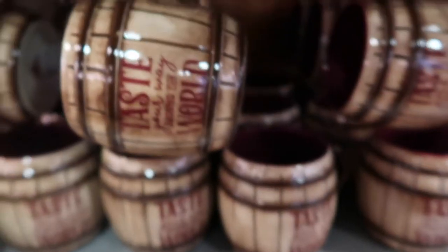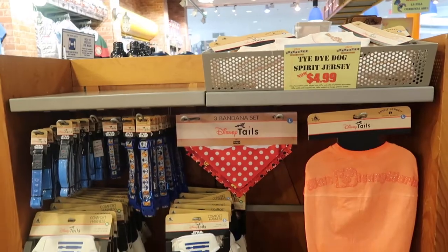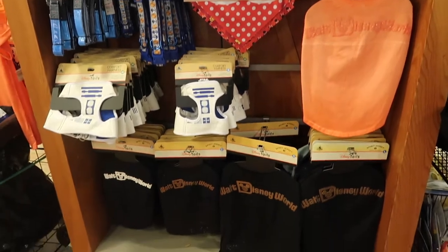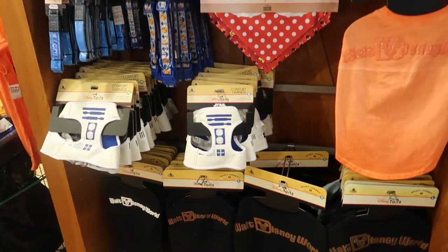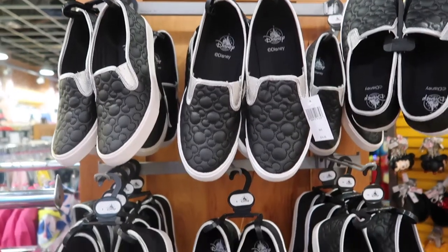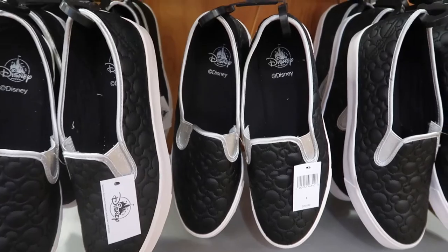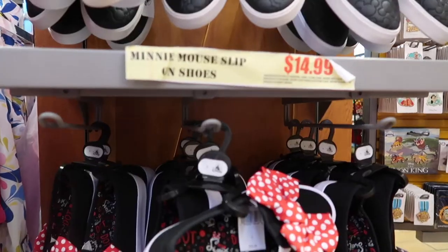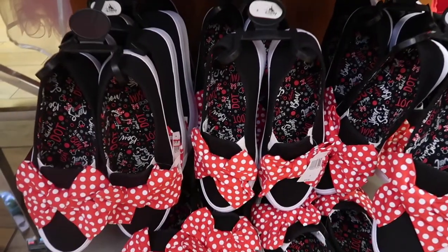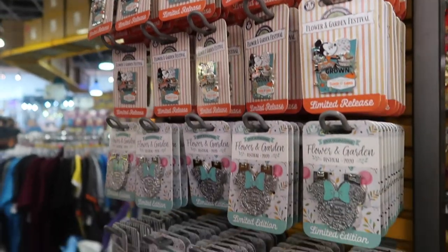It's only $3 now for the taste-around-the-world mugs. They have a little doggy section with little spirit jerseys, comfort harnesses, and little bandanas. $13 for these slip-on comfort shoes, and it's $15 for the mini version. They have these limited release flower and garden festival pins.